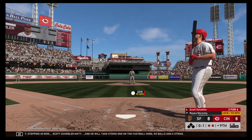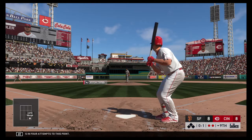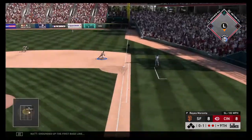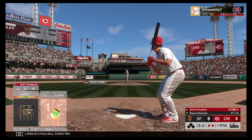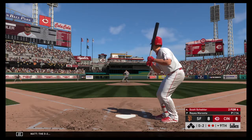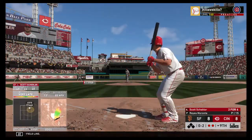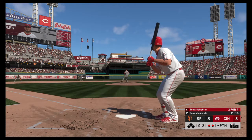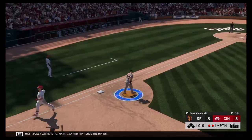Stepping in now, Scott Scheibler, as he will take strike one on the fastball here. No balls and a strike. Two hits in four attempts to this point. Grounded up the first baseline, but this will wind up a foul ball. Strike two. The 0-2. Now a ball sliced out of play down the left field line. And the dirt, but swung on and missed. Posey gathers it, and that ends the inning.